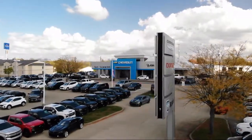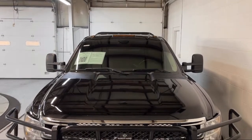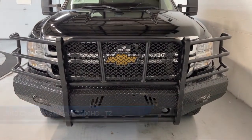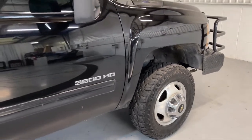Welcome to Dan Cummins of Georgetown. Here's a look at one of our many great vehicles for sale. It comes equipped with Preferred Equipment Group 1LZ, LTZ Plus Package, Chrome Bumpers, Lockable Tailgate, Keyless Entry, and Climate Control.